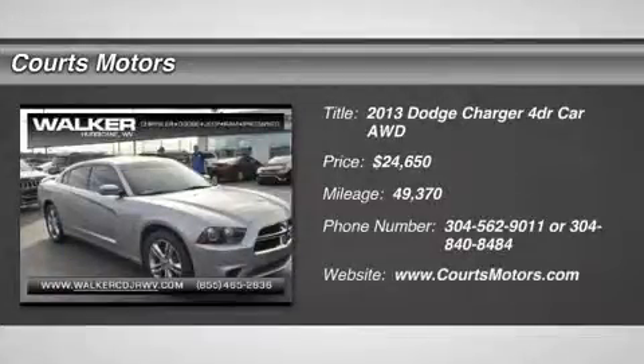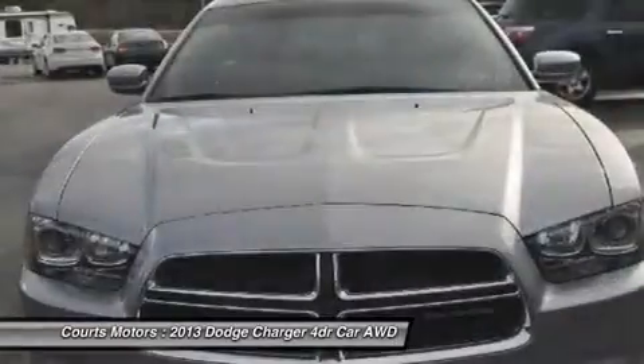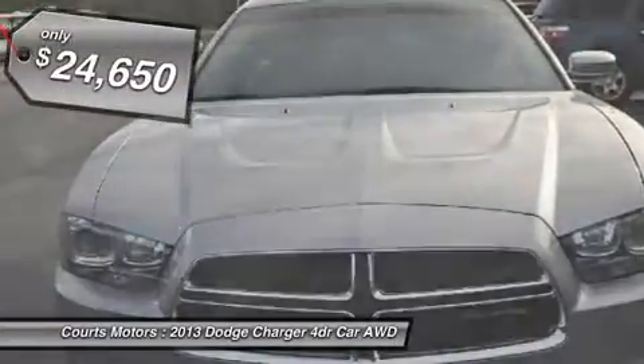Look at this 2013 Dodge Charger RT. Its automatic transmission and gas V8 5.7L/345 engine will keep you going.